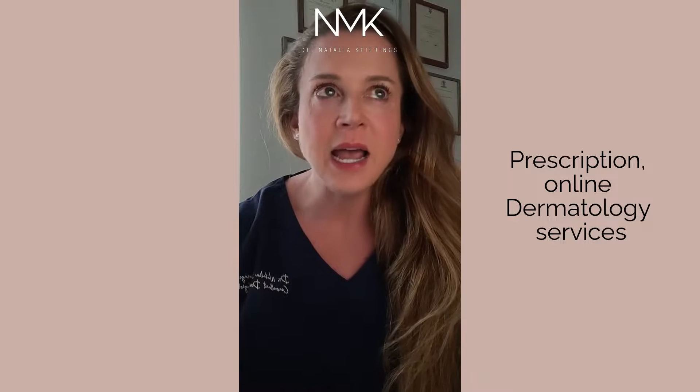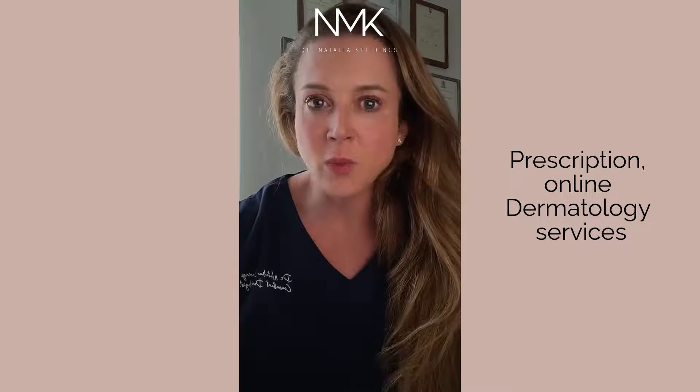I am dedicating this month's masterclass to talking about prescription online dermatology services, mainly for tretinoin, which is retinoic acid. I get a lot of questions about what I think about these services. As a disclaimer, back in 2017, I was hired by Dermatica before they launched to help set up that service.